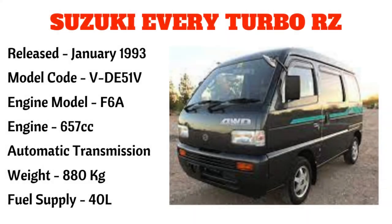Next po ay ang Suzuki Every Turbo RZ, narilís noong January 1993, na may model code VDF51V, engine model F6A, 657cc, automatic transmission, at may timbang na 880 kilograms, fuel supply 40 liters.